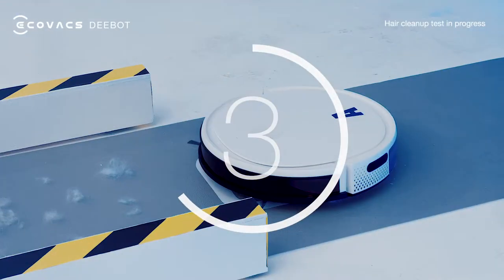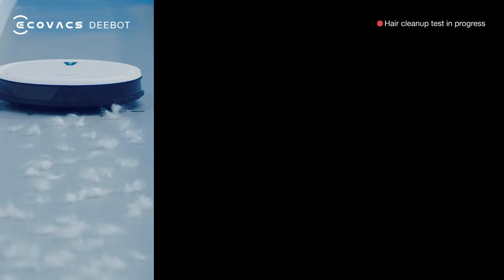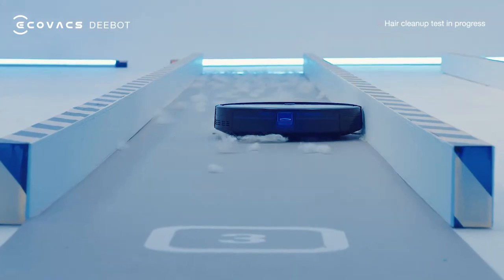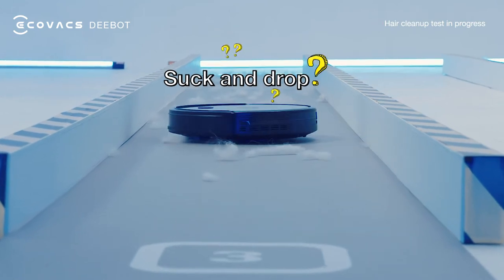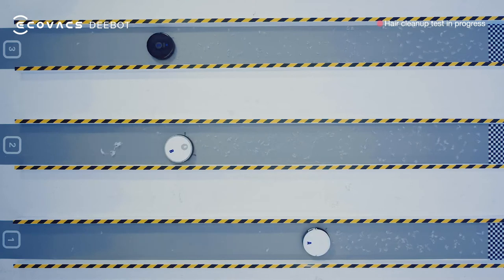Three robotic vacuum cleaners are ready to go. Ready? Go! Huh? Robots B and C don't seem to be performing very well. Robot A is way out in front.